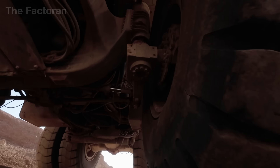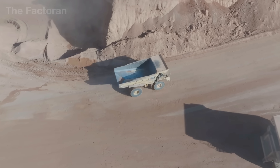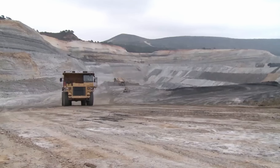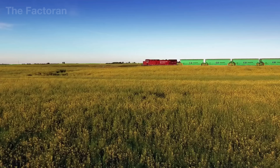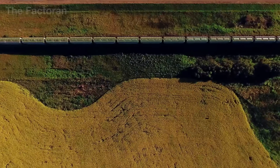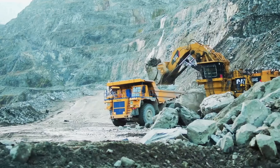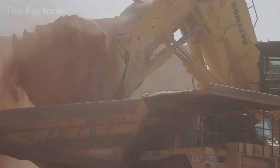Once extracted, the ore is loaded onto long convoys of heavy-duty trucks moving along dust-covered roads, heading toward refineries where automated crushers and sifters operate non-stop, preparing the material for the next stage of processing. Elsewhere, potash — a mineral rich in potassium — is mined from deep geological layers and brought to the surface for refining.